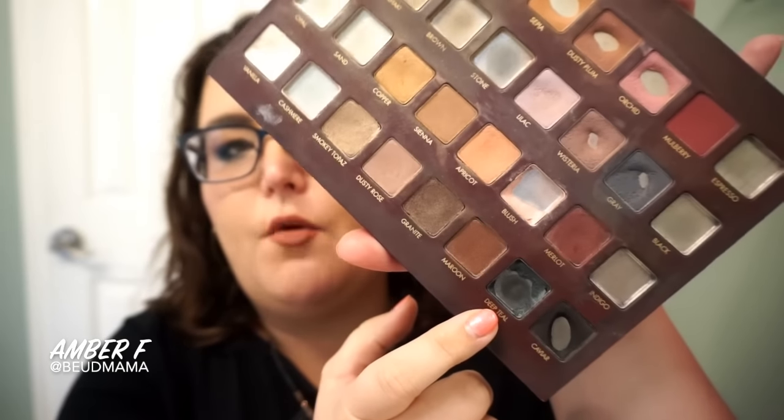I was also thinking — if you have either the Anastasia Beverly Hills Subculture palette or the Prism palette, there are two gorgeous teal shades included in both of those. This would be an awesome way to get some use out of them.